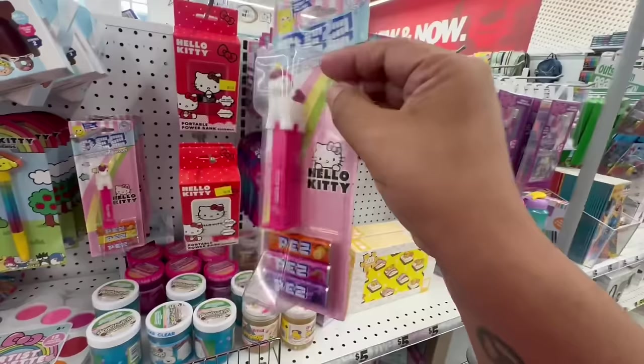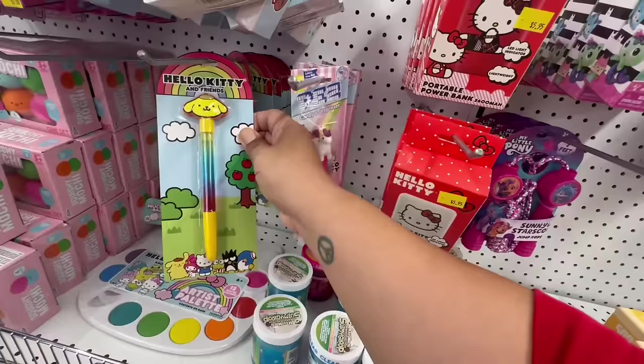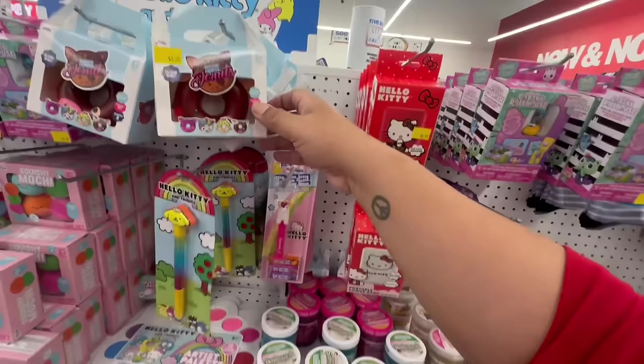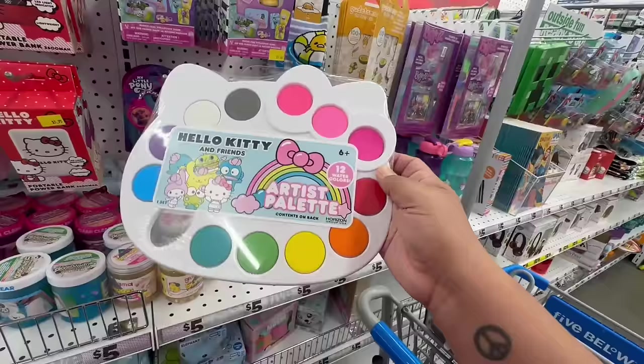They have Hello Kitty power banks for $5.95 — not sure what phones they charge, but still pretty cool. They have a cute style and the classic one with just her face. Oh, these are new — wait, when did they introduce unicorns into Hello Kitty? Anyway, they only have the unicorn design. And look at these cute little pens. Oh, and these are artist palettes for five dollars with various colors — super adorable.